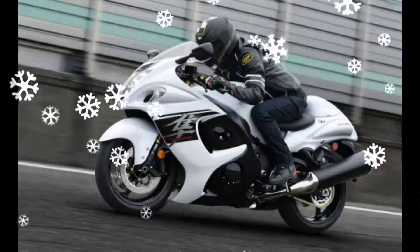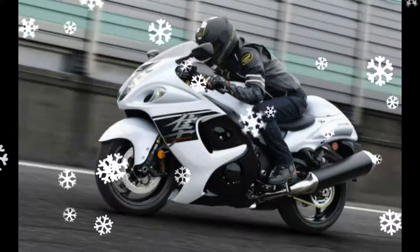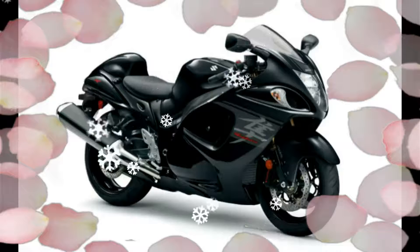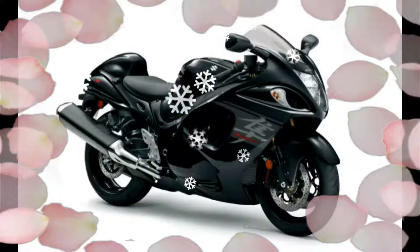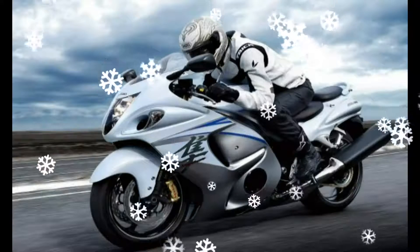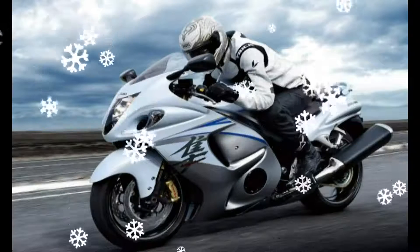The locally assembled Hayabusa has helped Suzuki India slash prices of the superbike by almost 2.5 lakh rupees over the fully imported model. Demand for the Hayabusa has picked up with a waiting period, and SMIPL is working to reduce the delivery time of the bikes.